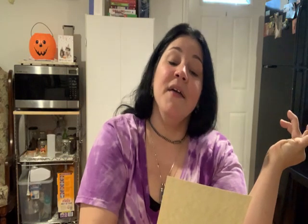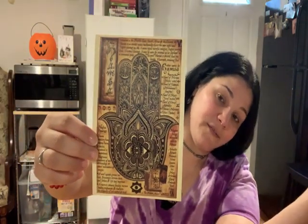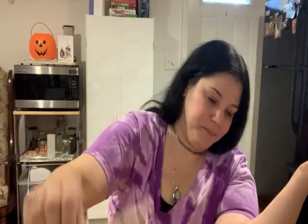The first thing we have is the Hamsa — prevalent in the Middle East, North Africa, and the Levant. The Hamsa is an amulet which traditionally depicts the open right hand with fingers pointed up. It repels harmful energies. We always get artwork, so this is the first artwork of the month — beautiful. That'll be perfect for my Book of Shadows.